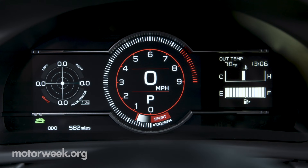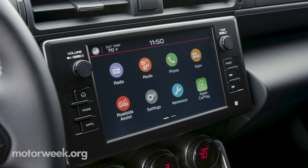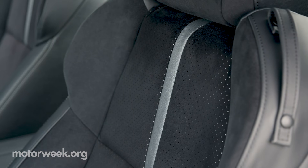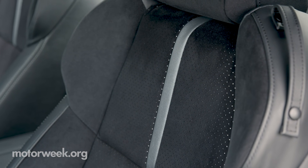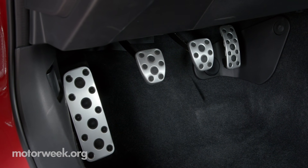Inside, all models go with a nice-looking digital gauge cluster and 8-inch center touchscreen. Premium trims get heated front seats with a mixture of leather and Alcantara, two more speakers for a total of 8, as well as aluminum sport pedals.